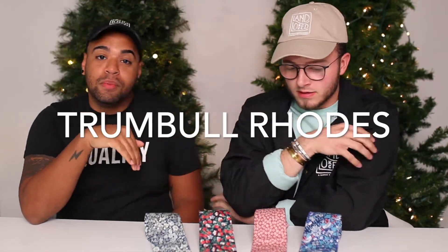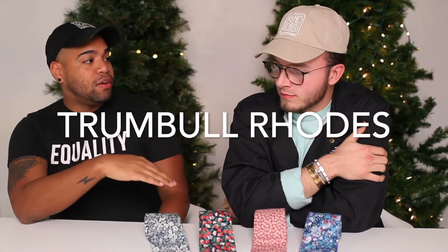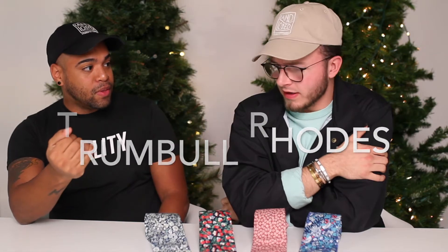So these are moments. What's going on here? So this is Trumbull Roads. They've been around for over a hundred years. We love that. They have a collection of bow ties, neckties, and pocket squares, all from the Liberty of London design.